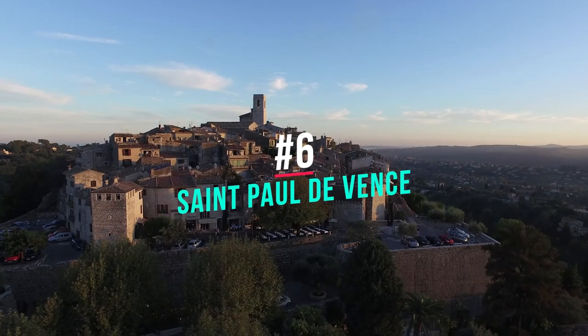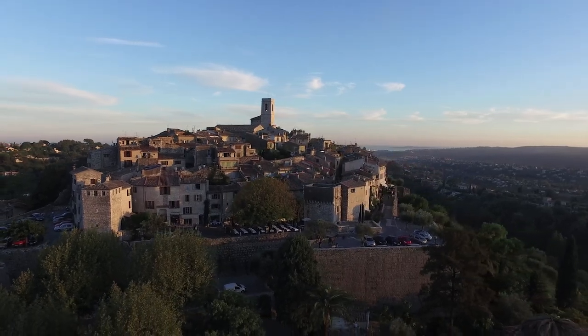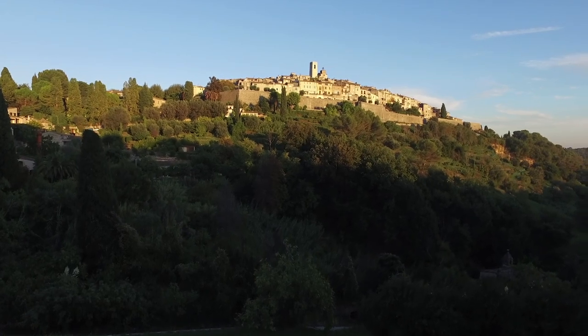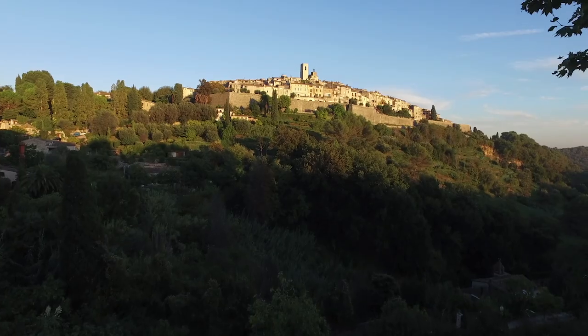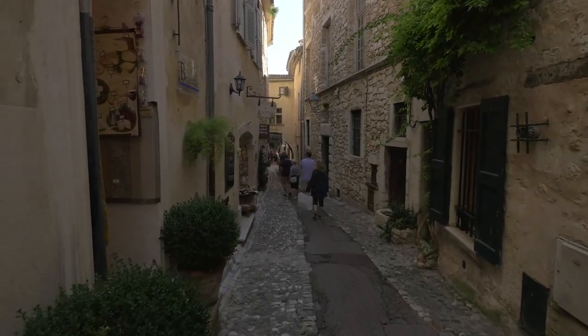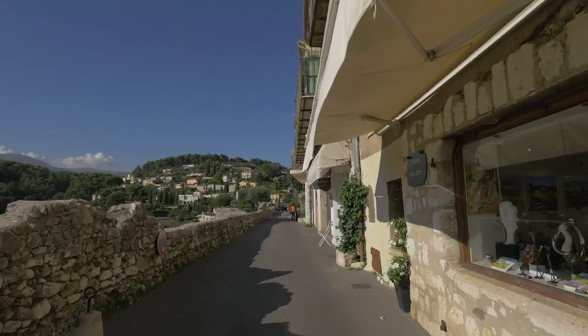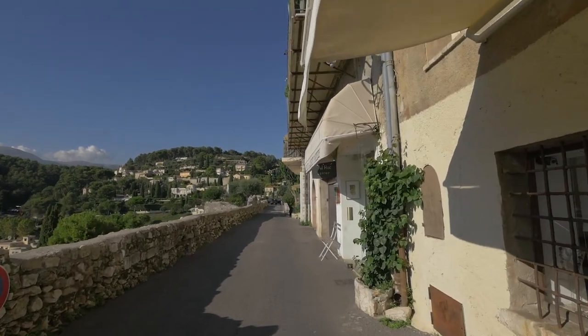Number 6: Saint-Paul-de-Vence. The picturesque town of Saint-Paul-de-Vence is a must-see for anyone who loves art, history, old-world charm, and culture. This town clings to a hillside and is full of winding cobblestone streets, hidden courtyards, and high walls. One of the best museums to visit is the Fondation Maeght, an art museum with works by Picasso, Matisse, and Chagall.